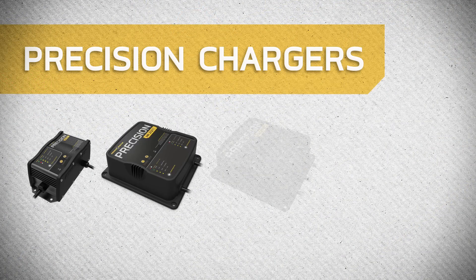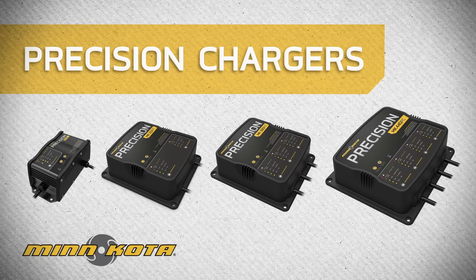The ability to charge multiple battery types safely and precisely is merely one of the several innovative features Minn Kota has built into our line of Precision Chargers. To learn more about how Precision Chargers give you the fastest, smartest charge on the water, visit MinnKotaMotors.com/chargers.